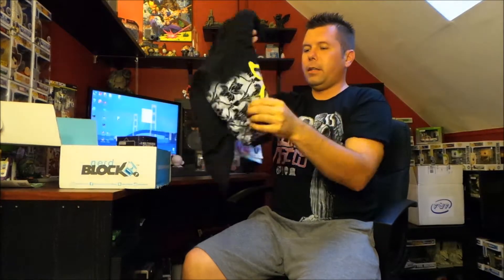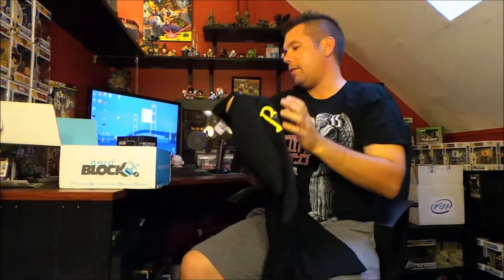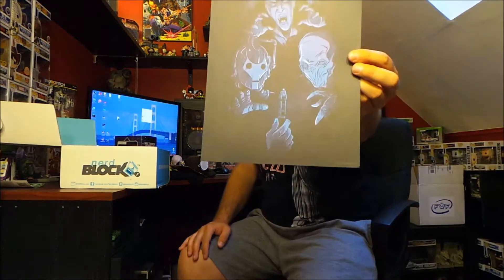Next was the Nerd Block — the theme was 'British Invasion.' They had an exclusive Doctor Who figure and a Sherlock t-shirt, which I'm not a fan of, but everybody loves the design. I am a huge fan of Mr. Bean though, and they included Mr. Bean's teddy and a bendy Mr. Bean figure. Also a Doctor Who print and Monty Python stickers where you can make different phrases from the show. I thought it was a great box — four out of five stars. Nerd Block has been really great.